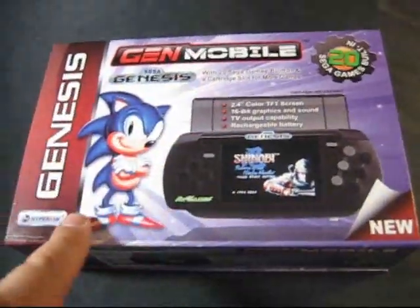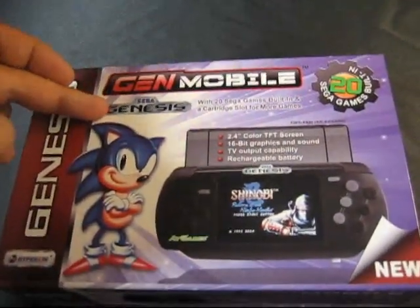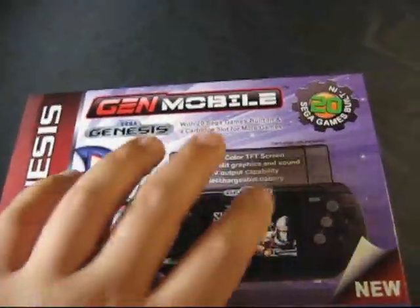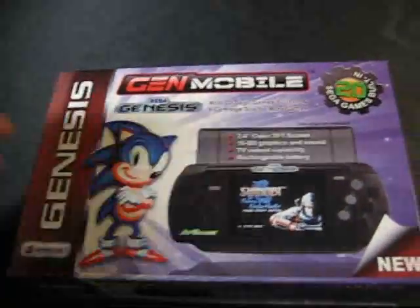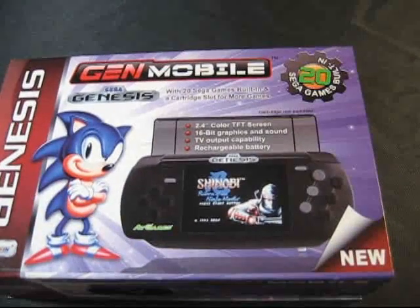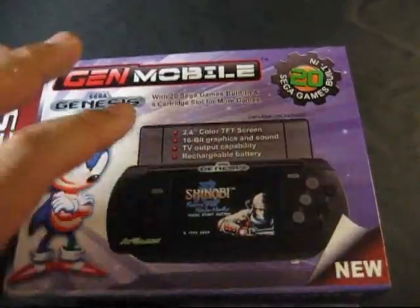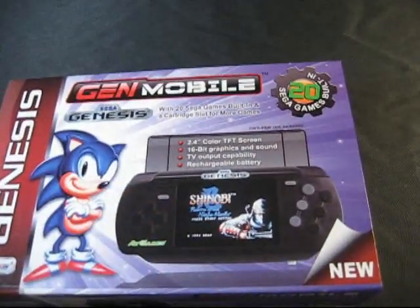This one is also officially licensed — this is an official Sega Genesis with an official Sega license — because this one has 20 games inside. The other one has games built in, but they're basically generic games, like the kind of games you might find on your cell phone. They're not licensed games. This one has 20 real Sega licensed games built in.